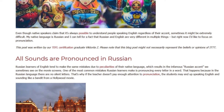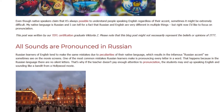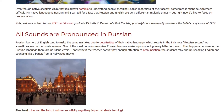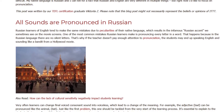One of the most common mistakes Russian learners make is pronouncing every letter in a word. That happens because in the Russian language there are no silent letters. That's why if the teacher doesn't pay enough attention to pronunciation, the students may end up speaking English and sounding like a bandit from a Hollywood movie.